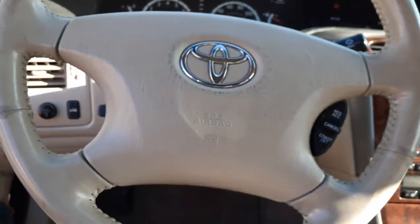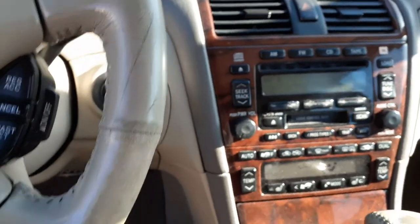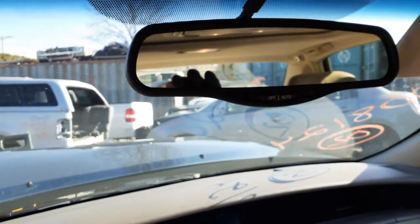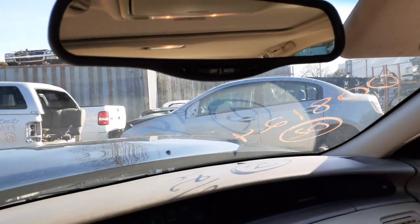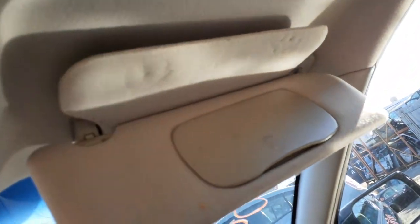Steering column is like a cream color. Tilt, cruise, delay wipers. It is floor shift, as you can see. It's got the inside rearview mirror with auto dim. Left side visor is no good — you can see it's all ripped. We do have the right side with the little extension. And the lighted visor mirror — it's the dual style.